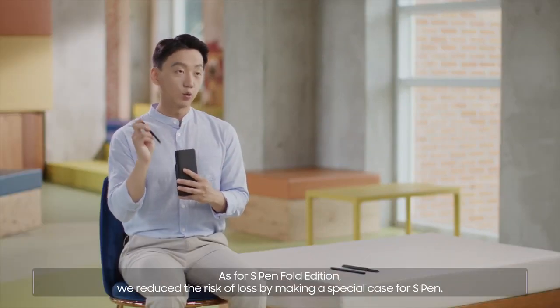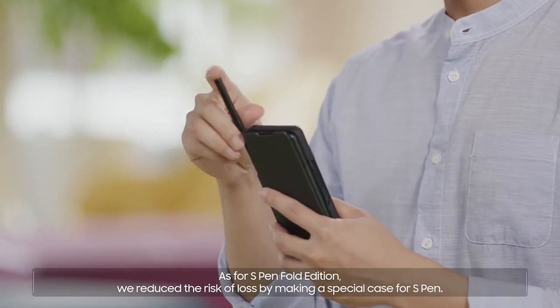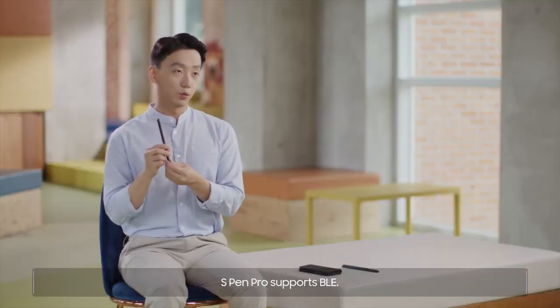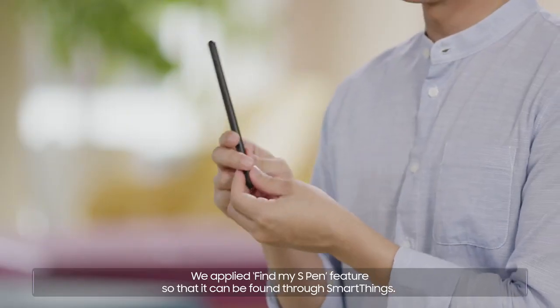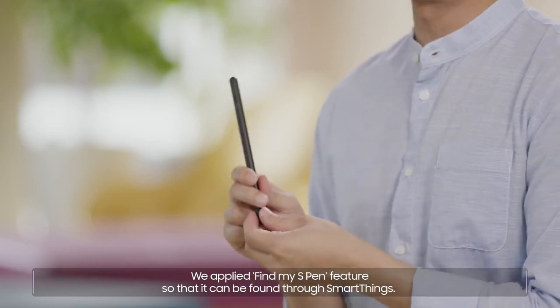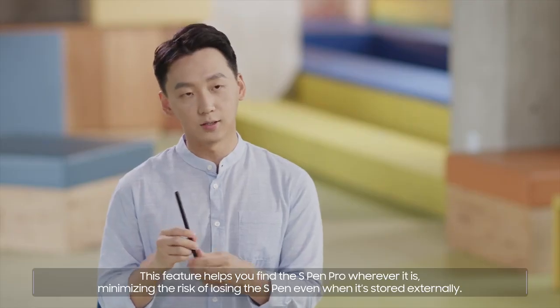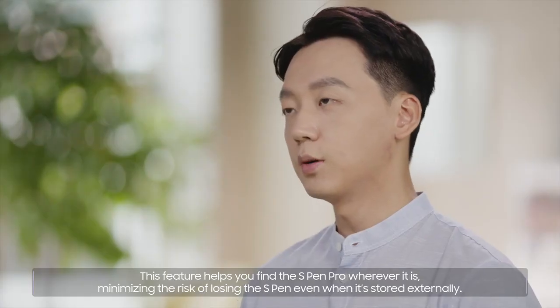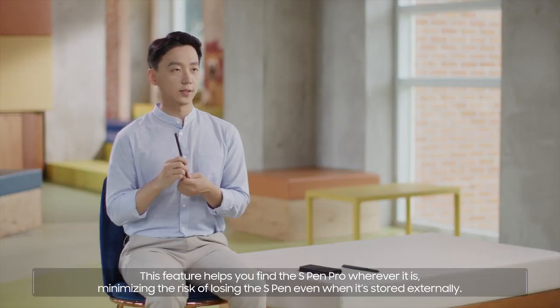As for the S Pen Fold Edition, we reduced the risk of loss by making a special case for it. The S Pen Pro supports BLE, so we applied the Find My S Pen feature so that it can be found through SmartThings. This feature helps you find the S Pen Pro wherever it is, minimizing the risk of losing it even when stored externally.